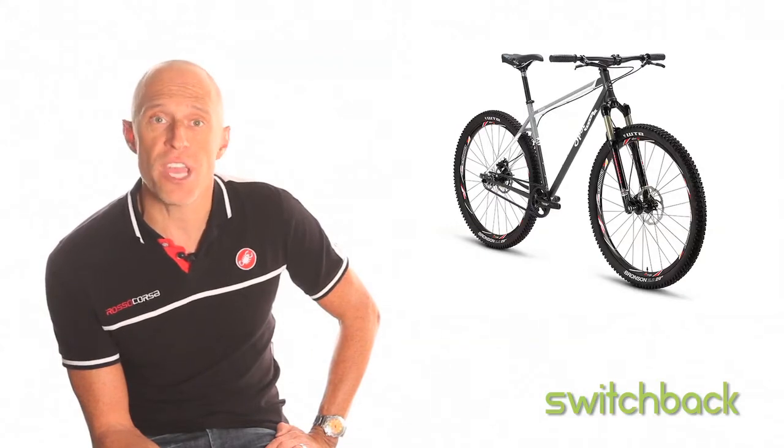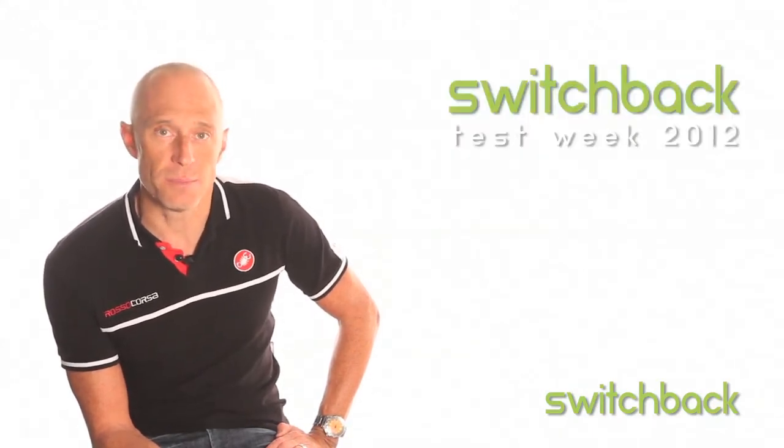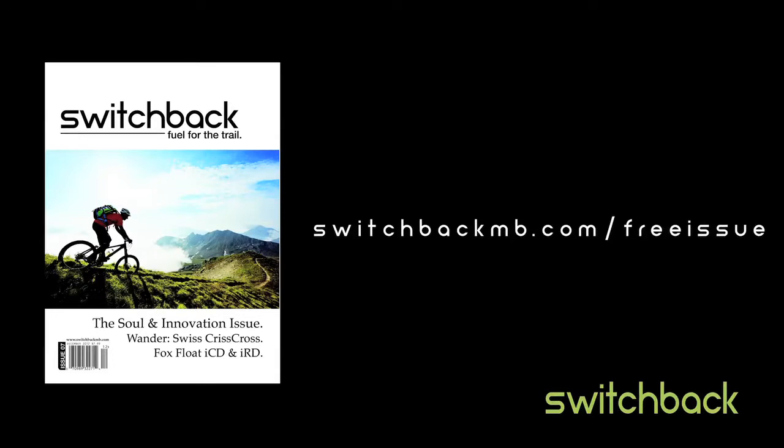Look for the Honey Badger to hit our shores this January. I'm Ben Edwards, thanks for watching SwitchbackMB.com. To get a free digital issue of Switchback Magazine courtesy of Test Week, go to SwitchbackMB.com/freeissue.